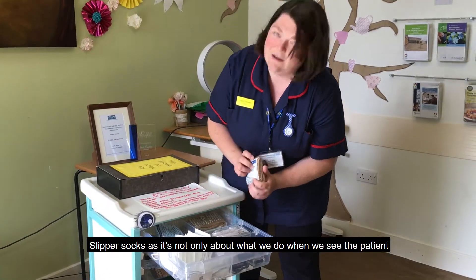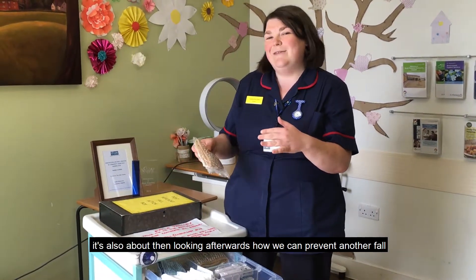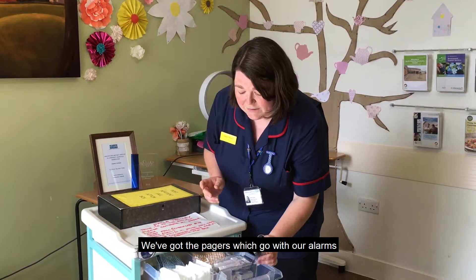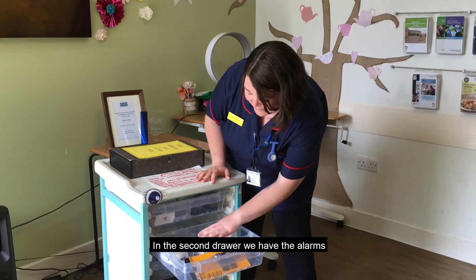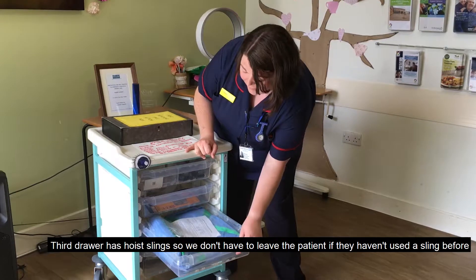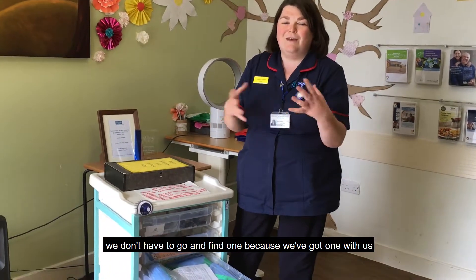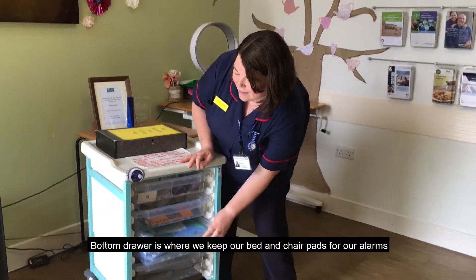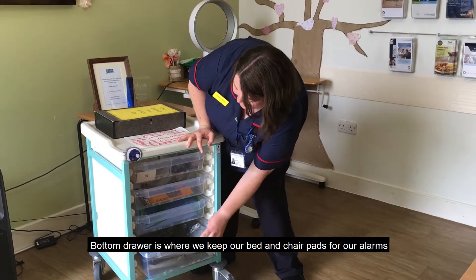Slipper socks — so it's not only about what we do when we see the patient, it's also about looking afterwards at how we can prevent another fall. We've got the pagers which go with our tab alarms. Second drawer, we have the tab alarms themselves. Third drawer has hoist slings, so we don't have to leave the patient to go and find one. The bottom drawer is where we keep our bed and chair pads for our tab alarms.